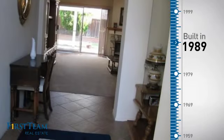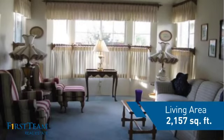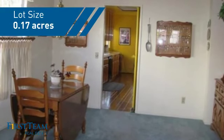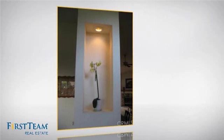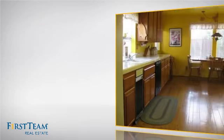This property was built in 1989 and features over 2,100 square feet of space, giving you a spacious layout to play host or kick back and relax after a long day. Inside you'll find four bedrooms so everyone has a private space to come home to, as well as two full bathrooms.